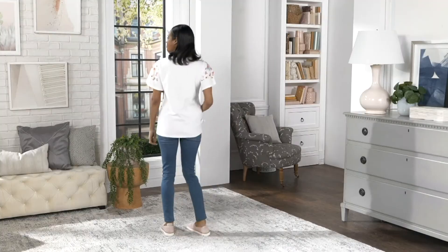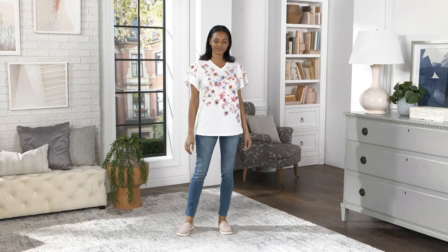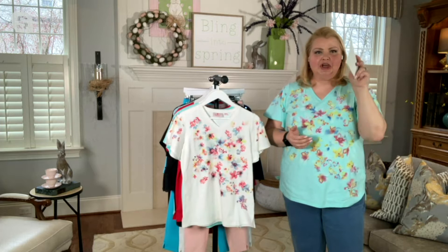This is brand new today. Because you are joining us for the Quacker Factory Happy Hour, you are getting a sneak peek. This only went on QVC.com today. It was not in our show yesterday. You are getting the sneak peek on this.